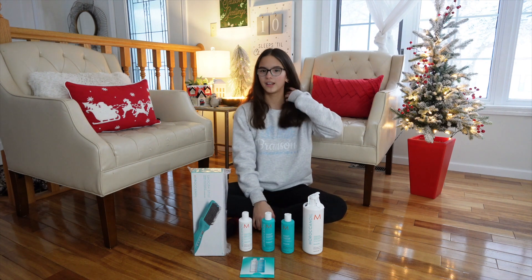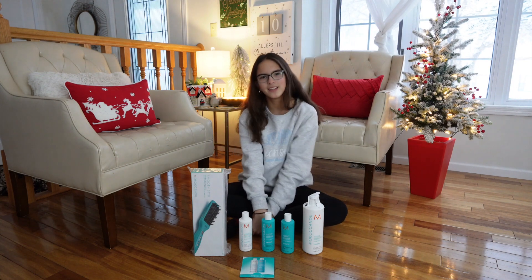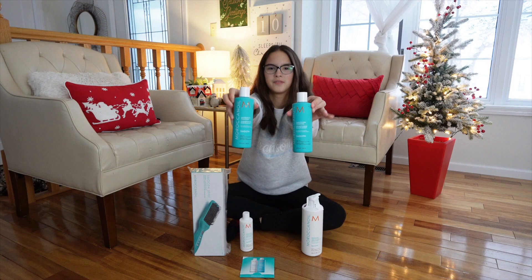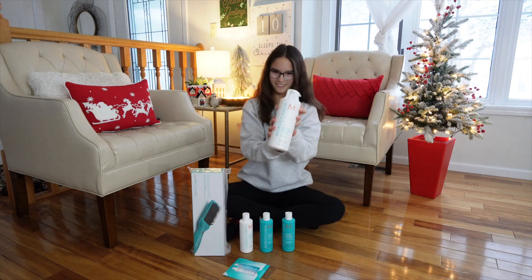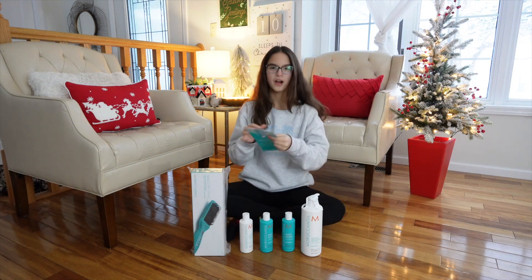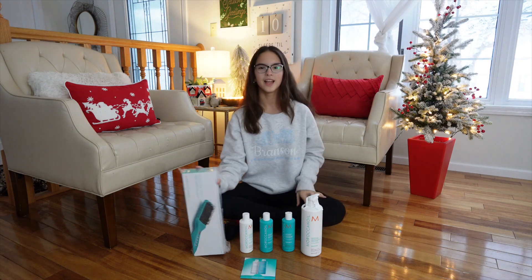Right now I'm using Olaplex, which you saw on vlog number three, and I like it, but there's no scent to it and I really like when my hair smells really good. My mom got shampoo, conditioner, a big tub of conditioner — wow, this thing is really big — and then I think these are just mini packets of shampoo and conditioner.